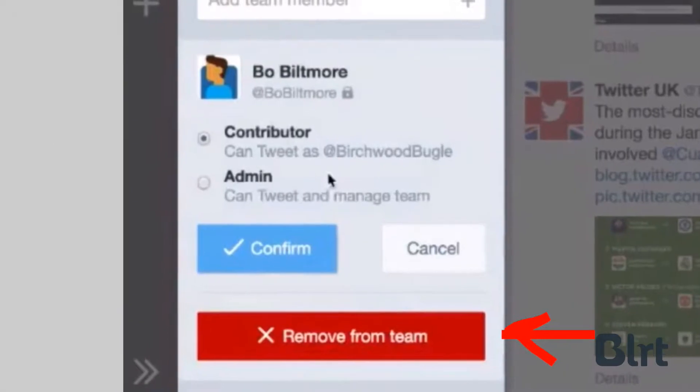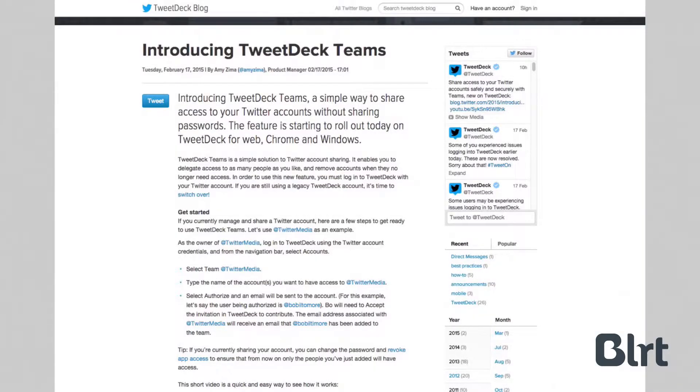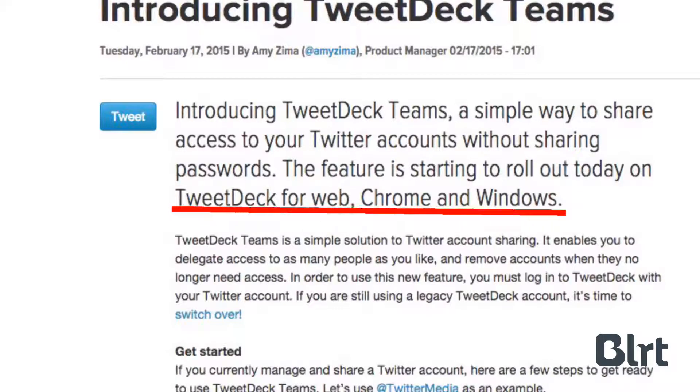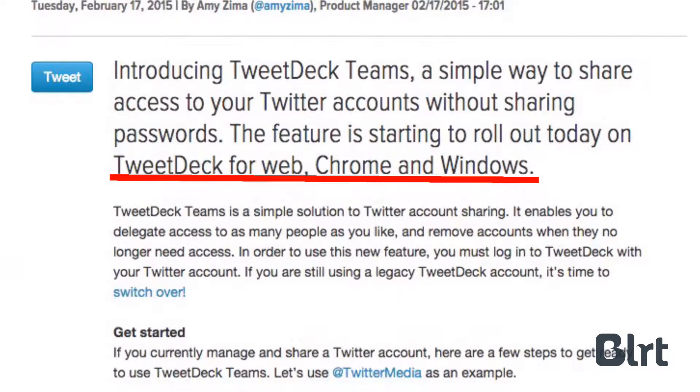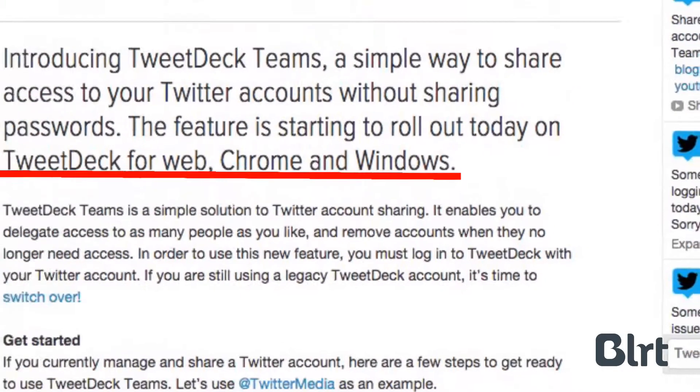You can also assign roles to contributors on TweetDeck Teams. This will make things easier for larger companies and organizations, as it allows the admin to control the level of access an employee can have. Because TweetDeck Teams has just been released, it's only available on the TweetDeck web app for Windows and Chrome, and all admins and contributors need to log in to TweetDeck to use the tool.